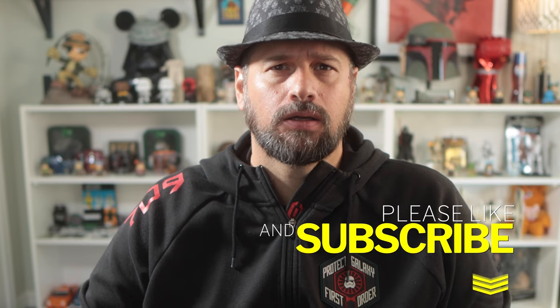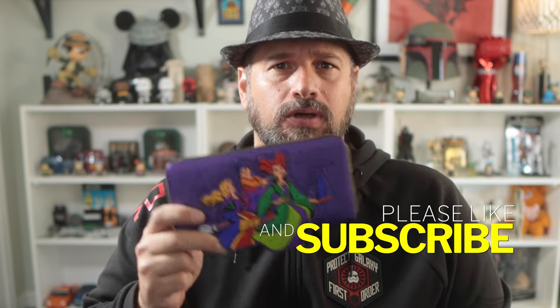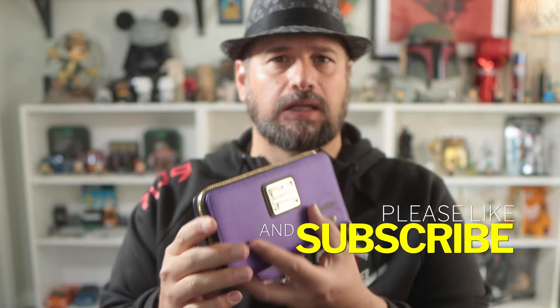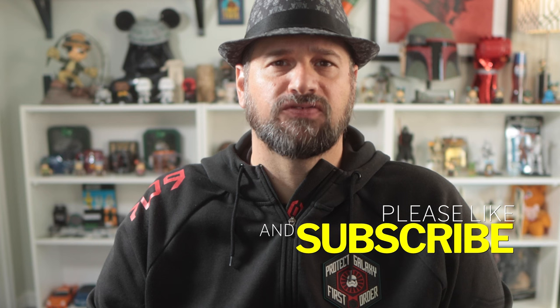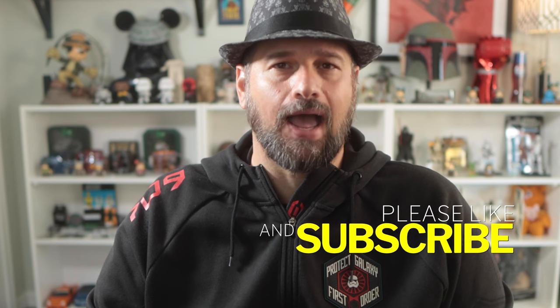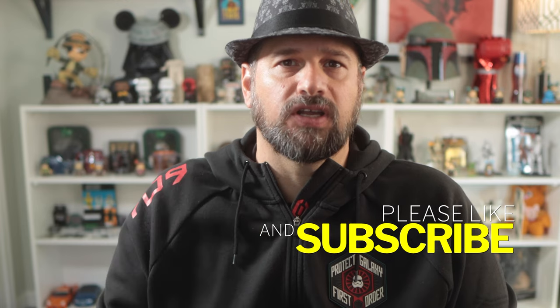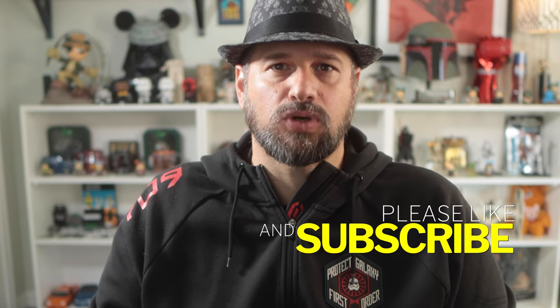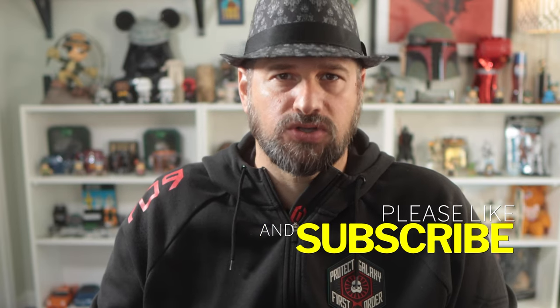Did you know that over 40% of you watching this video aren't subscribed? Dad is going to bribe you. This is a Hocus Pocus Loungefly wallet. It retails for over $50 and you could win it absolutely free. Be a subscriber, comment on videos. When we reach 6,000 subscribers, this is going to be given away.